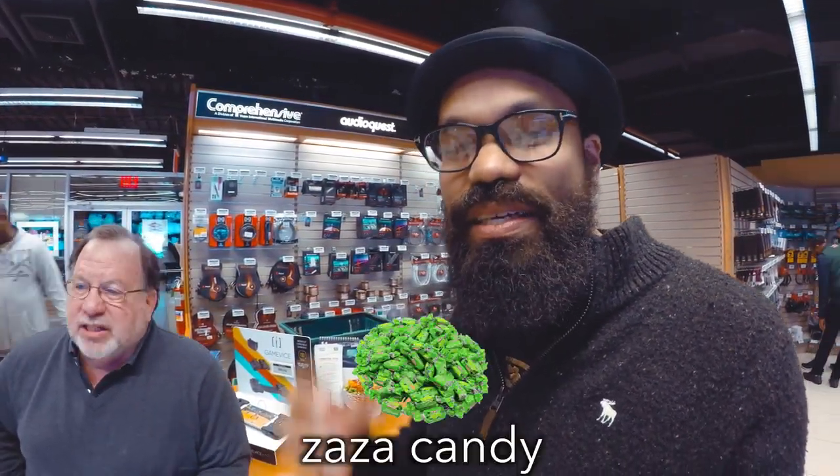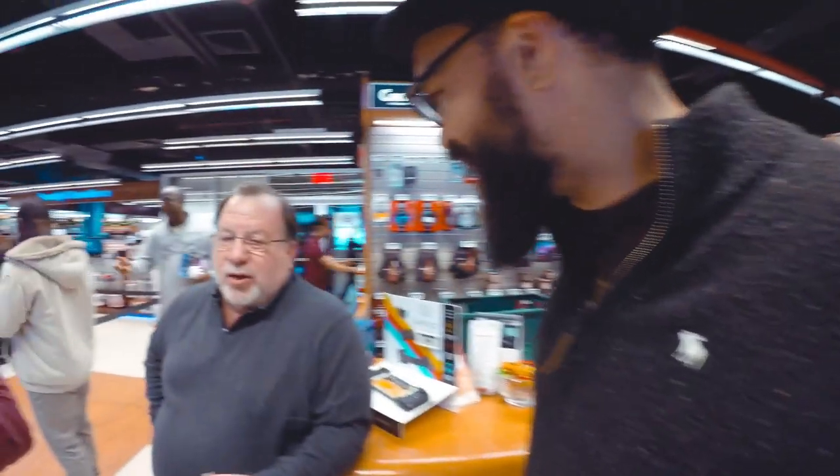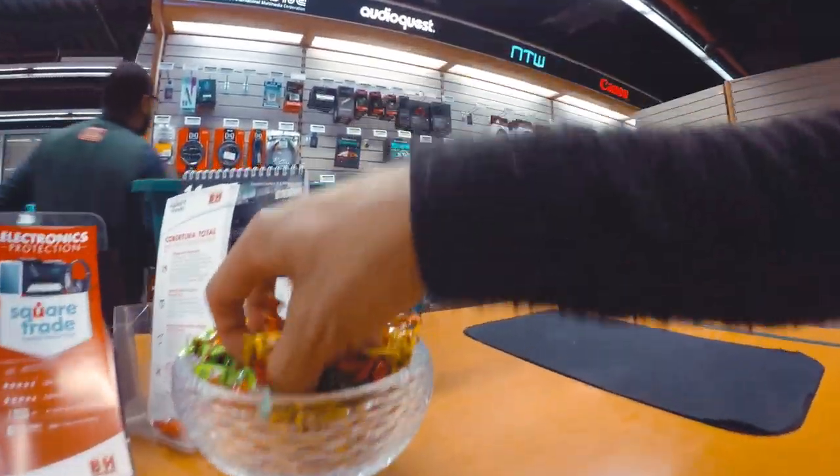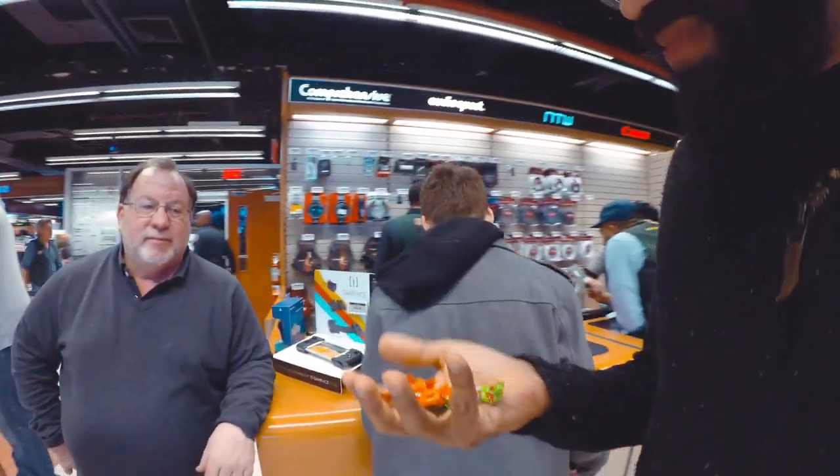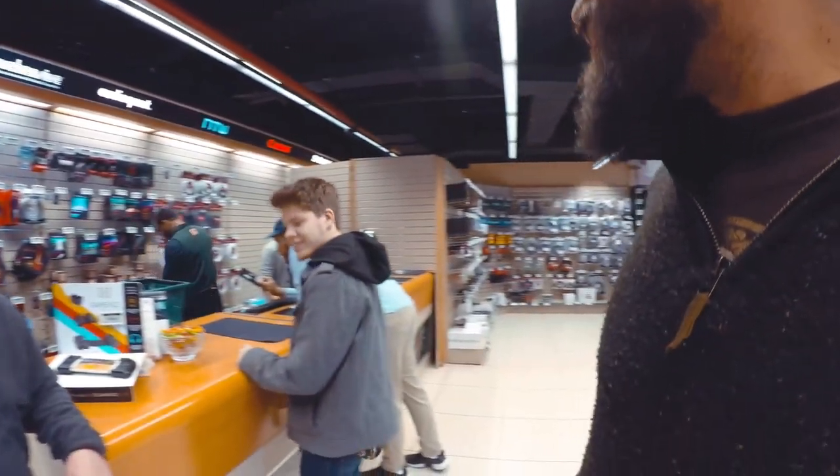One thing we have to talk about — one of my favorite things — is these candies here, Zaza candy. You put one in your mouth and you automatically start drooling and they make you want to spend more money. I don't know how they do it. They're impregnated with a special elixir called 'need more gear.' In that case I take a bunch, put some in my pocket, and I'm eating them all the way home half the time.